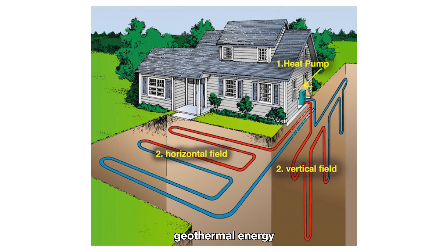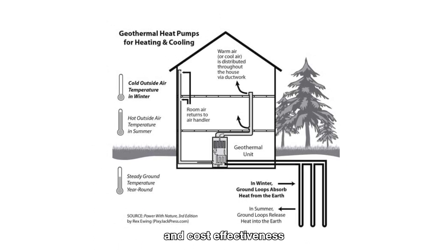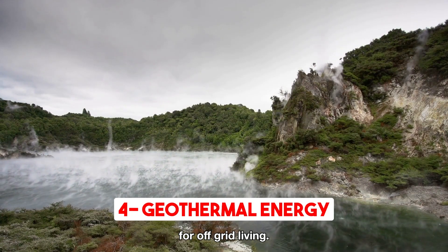Before considering geothermal energy for off-grid use, location suitability must be evaluated, and consultation with experts is crucial for feasibility and cost-effectiveness. Despite limitations, geothermal energy provides a dependable and eco-friendly power source, offering long-term benefits for off-grid living. As off-grid living gains popularity among adventurers, nature enthusiasts, and those seeking sustainable solutions, the possibilities for generating electricity off the grid are vast and exciting. From harnessing the limitless power of sunlight with solar panels to tapping into the motion of the air with wind turbines, each option represents its unique benefits and considerations.